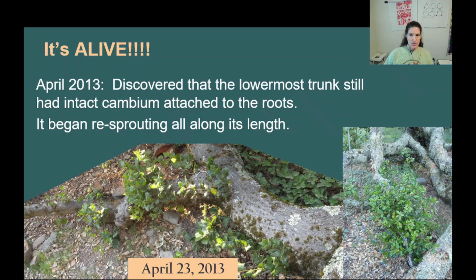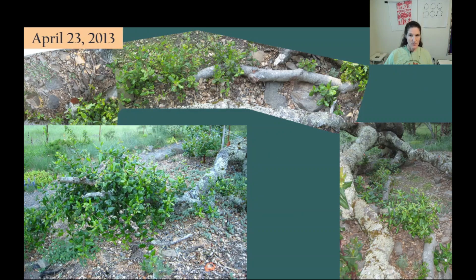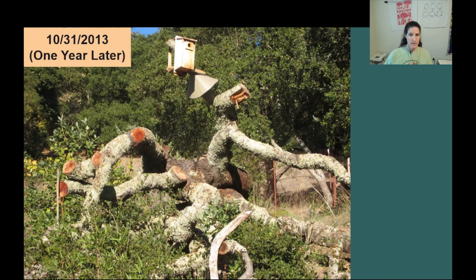I say that the tree is mostly dead because it turned out that part of the multi-trunk tree still had intact cambium. In the spring of 2013, the bottommost trunk started regrowing. When I told Merlin, he asked if I wanted him to cut off its life supply. I told him no — I prefer to let nature take its course. One year after its fall, we can see some regrowth of the living section of the oak. In addition to the rescued plants, I also added a number of other California natives around and amongst the carcass of the oak.